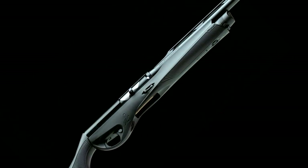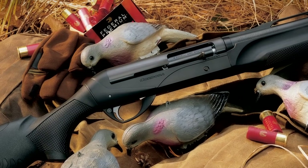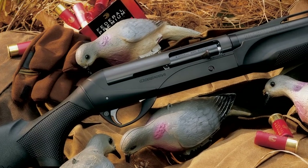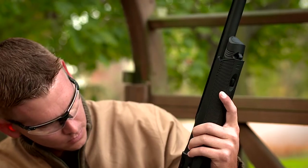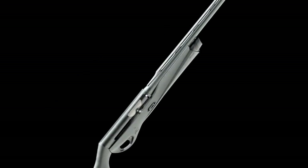Inspired by the incredible high-volume dove shooting experienced in Cordoba, Argentina, the Cordoba model proved to be one of Benelli's most successful semi-automatic wing-shooting guns. Now these same features that made the Cordoba so successful have been incorporated into the Vinci.